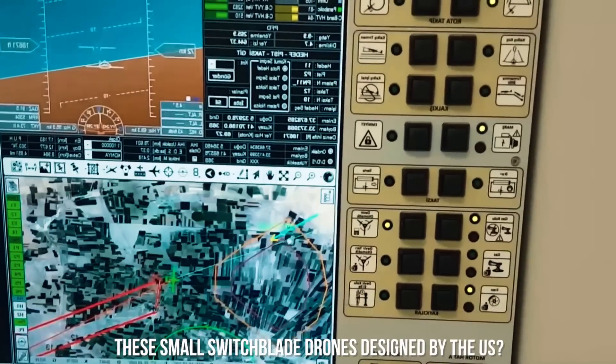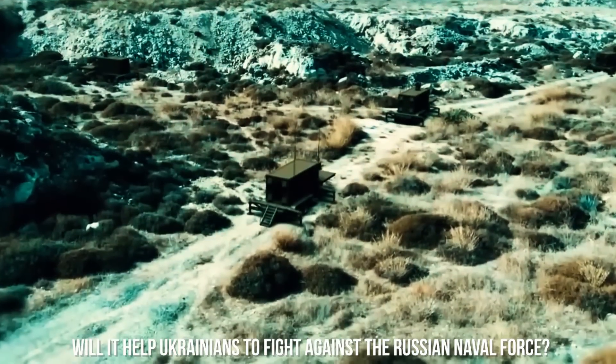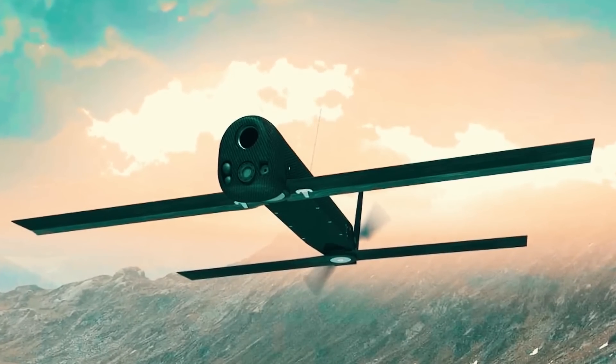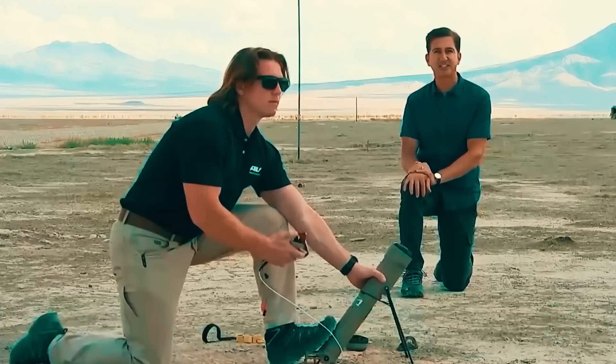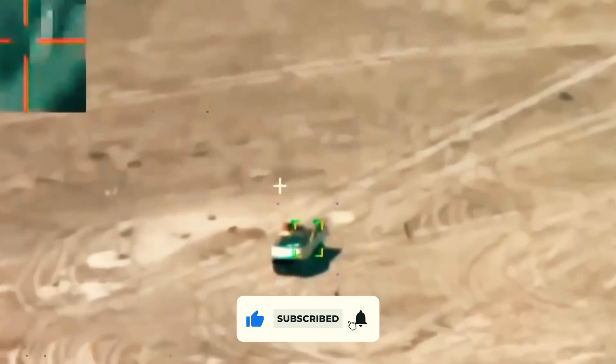What are your thoughts on these small switchblade drones designed by the US? Will they help Ukrainians fight against the Russian naval force? Do let us know your views in the comments below. Thanks for watching — if you enjoyed it, please like, share, and subscribe to our channel for more exciting content.